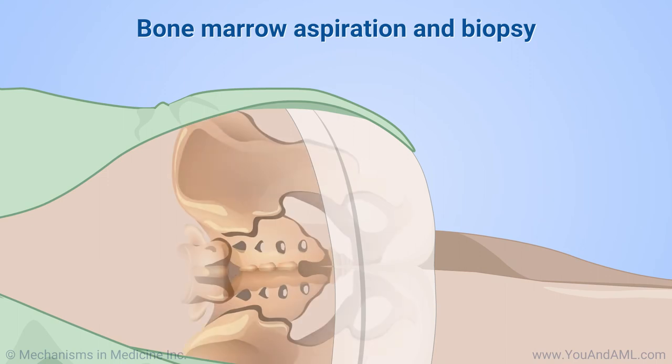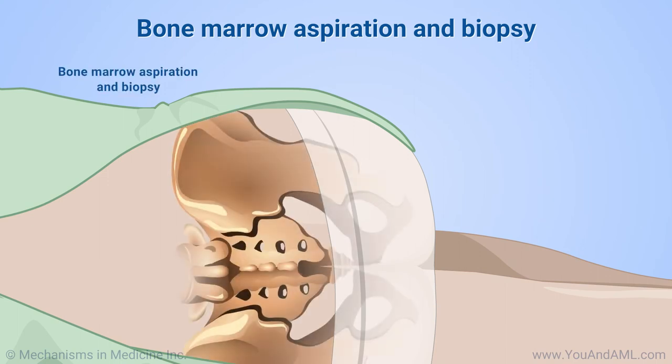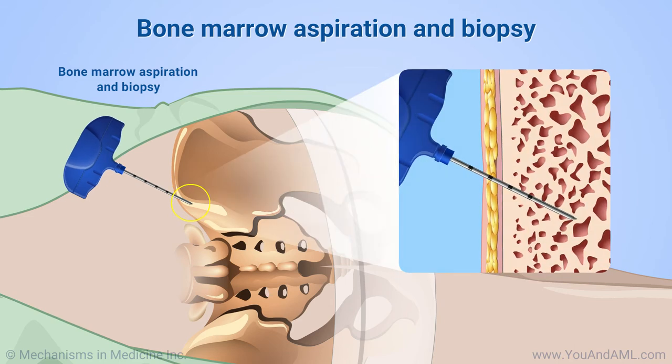If AML is suspected, a bone marrow aspiration and biopsy are required to confirm the diagnosis. In this test, your doctor or an assistant will use a special needle to remove a sample of bone marrow — the spongy area inside your bones that makes blood cells. Most commonly, this sample is obtained from the back of the pelvis. The sample is then sent to a lab to be analyzed.